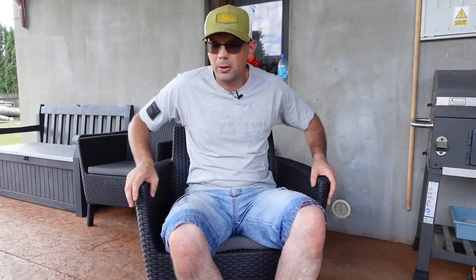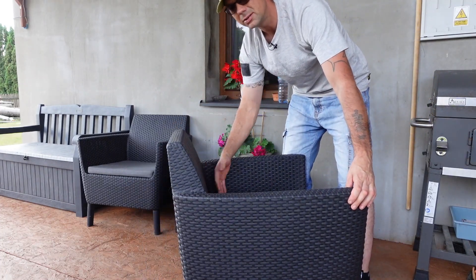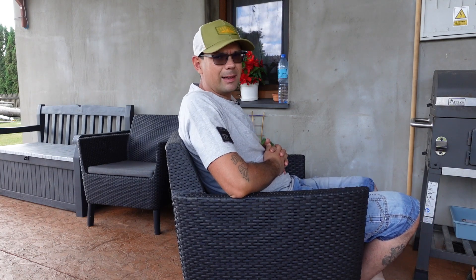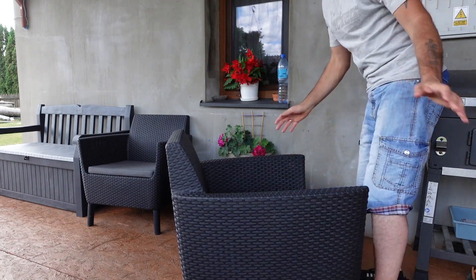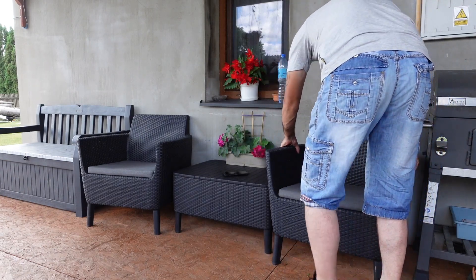Mogę porównać z innymi markami innych producentów – tam jest strasznie wąsko i mało komfortowo. Tutaj dla faceta naprawdę mistrzostwo świata. Podparcie mamy delikatnie pochylone, więc mamy wygodę podczas wypoczynku, leżenia, piwkowania – oczywiście bezalkoholowego – i tak dalej. Więc naprawdę bardzo duży plus.